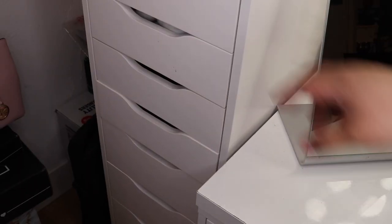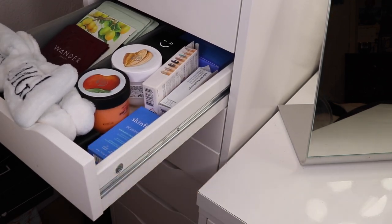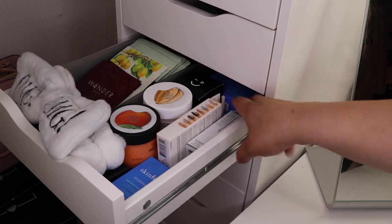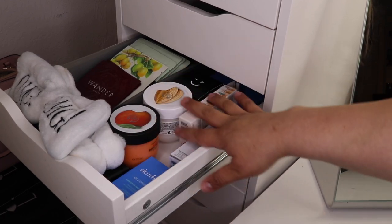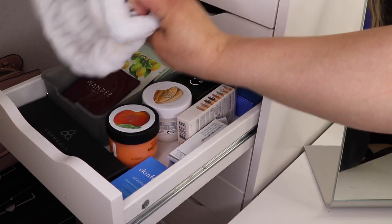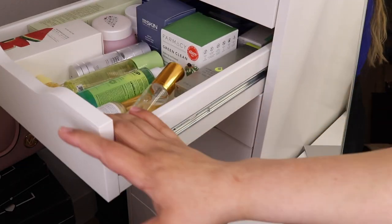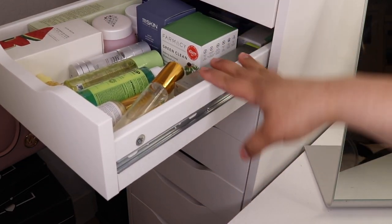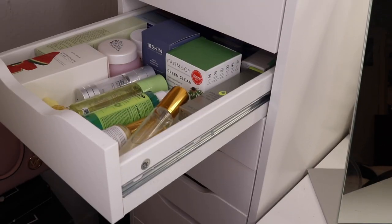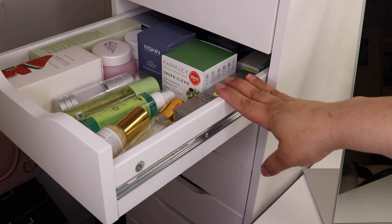In this next drawer I have skincare backups, nails, backup lotions, and a bunch of face masks and a mask applicator. And this drawer is all my skincare that I've been receiving from BoxyCharm — just a bunch of skincare that I don't know if I'm going to get through, but I'm going to try.